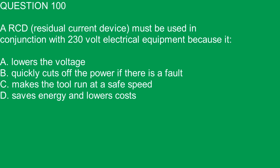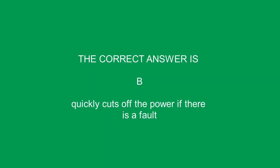Question 100. An RCD must be used in conjunction with 230-volt electrical equipment because it: A. Lowers the voltage. B. Quickly cuts off the power if there is a fault. C. Makes the tool run at a safe speed. D. Saves energy and lowers costs. The correct answer is B. Quickly cuts off the power if there is a fault.